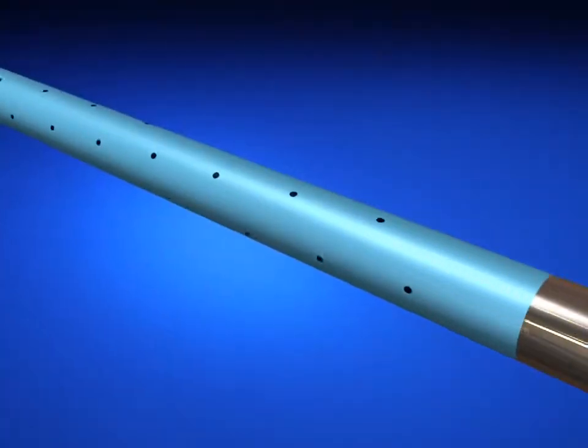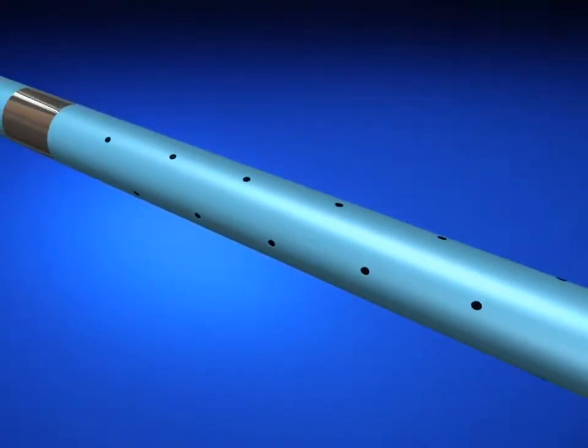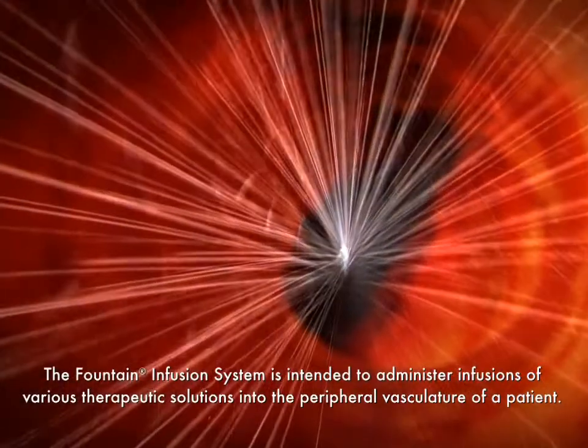The fountain infusion catheter has side ports which rotate circumferentially around the catheter and course the entire length of the infusion segment, providing a uniform dispersion of the agent within the thrombus.